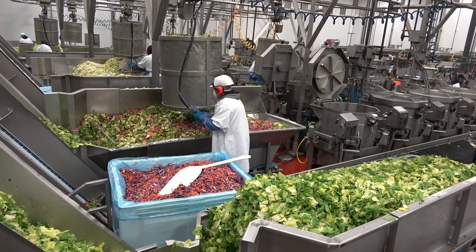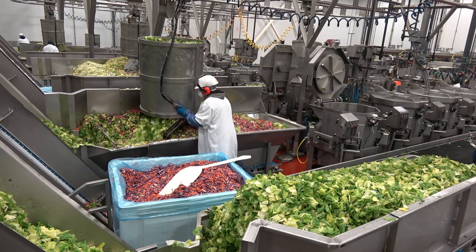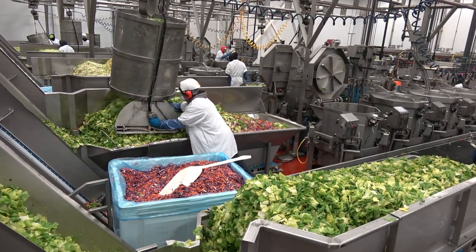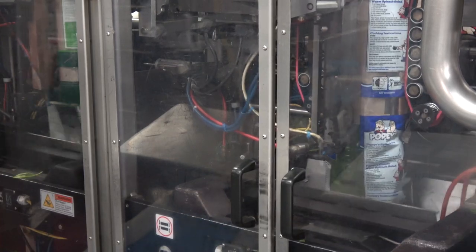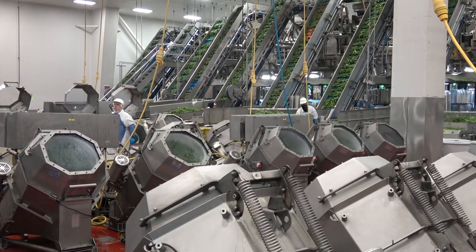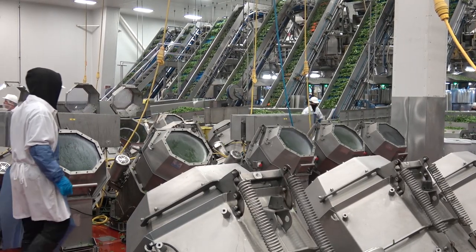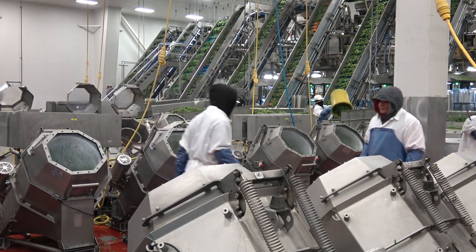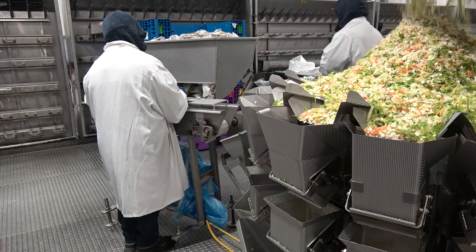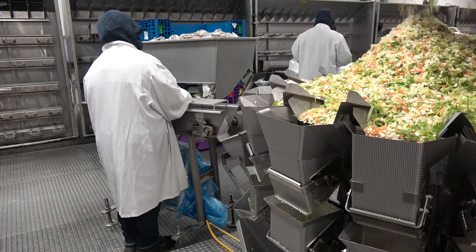The following video illustrates the procedures and handling required to produce safe, high-quality, ready-to-eat leafy greens, and highlights product packaged in both bags and trays. The video was filmed at Taylor Farms facility in Salinas, California. Taylor Farms is a highly innovative produce company and a major marketer of lightly processed leafy greens to both food service and retail companies.